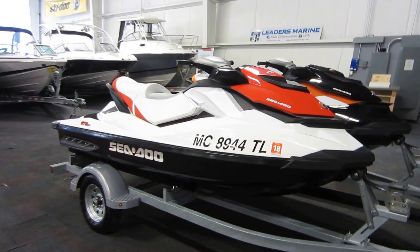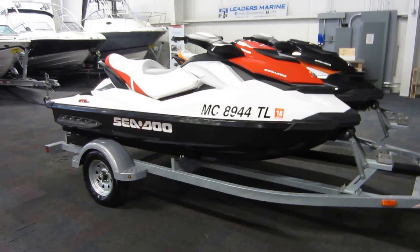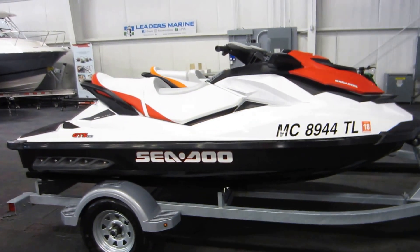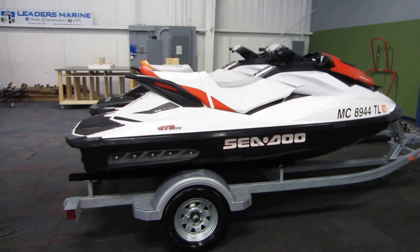This is a 2012 Sea-Doo GTS 130. It has only 55 engine hours. It's powered by a 130 horsepower Rotax four-stroke marine engine. It has multi-port fuel injection and closed loop cooling.